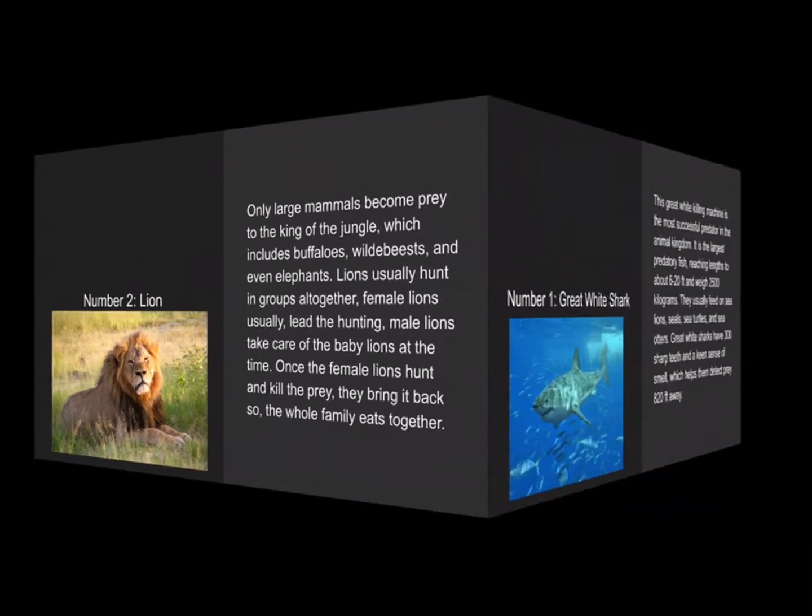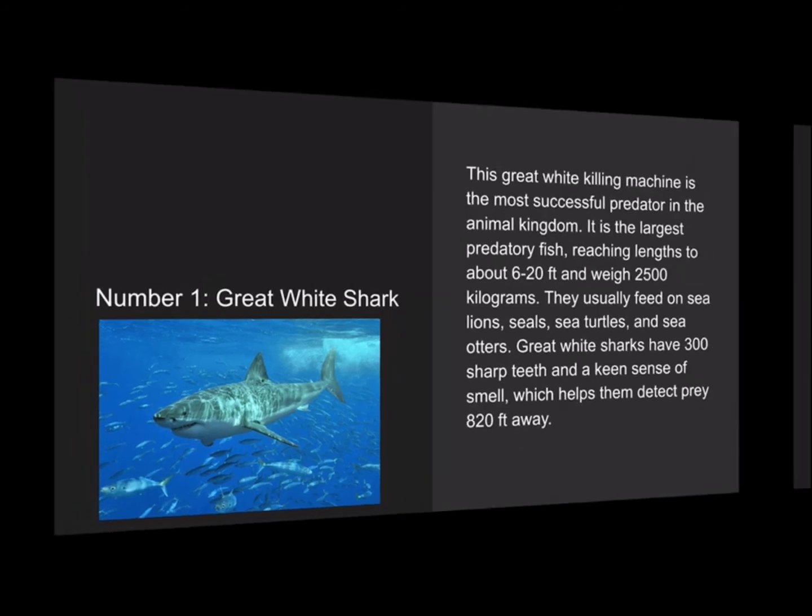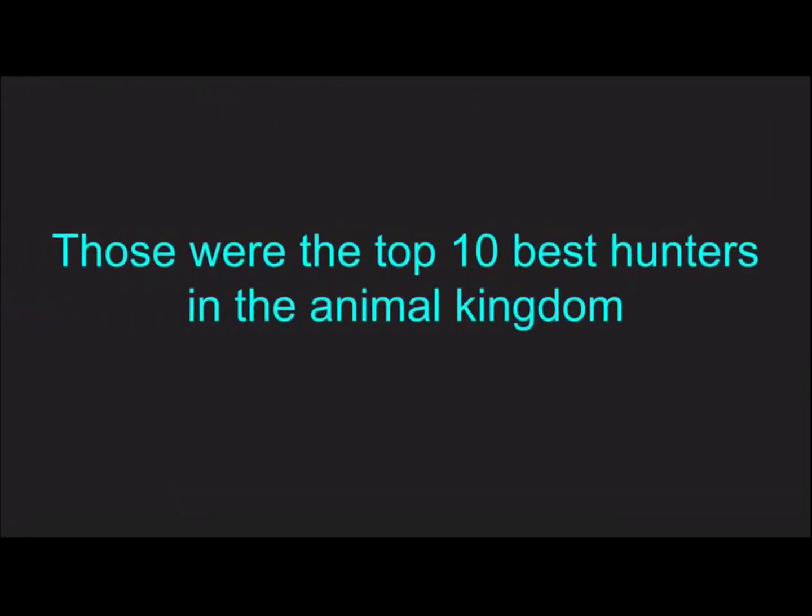Number 1 is the great white shark, a very dangerous aquatic creature. This great white killing machine is the most successful predator in the animal kingdom. It is the largest predatory fish, reaching about 6 to 20 feet, and weighing up to 2,500 kilograms. They usually feed on sea lions, sea turtles, and sea otters. Great white sharks have 300 sharp teeth and a keen sense of smell, helping them detect prey up to 820 feet away.